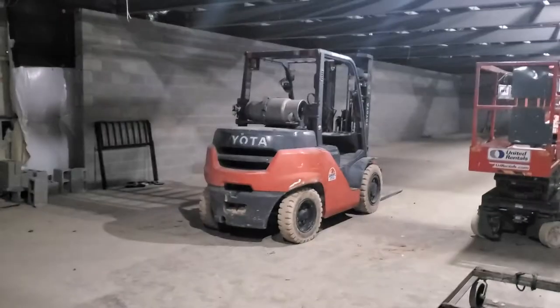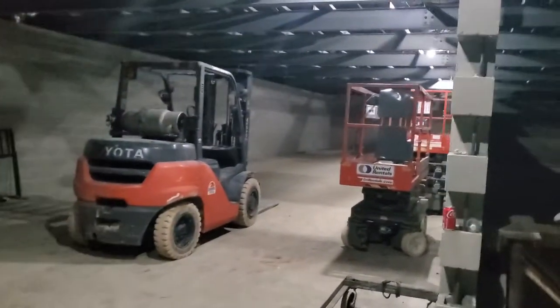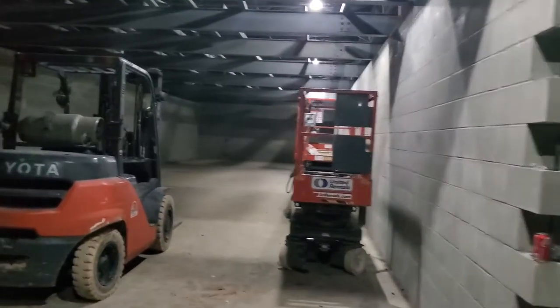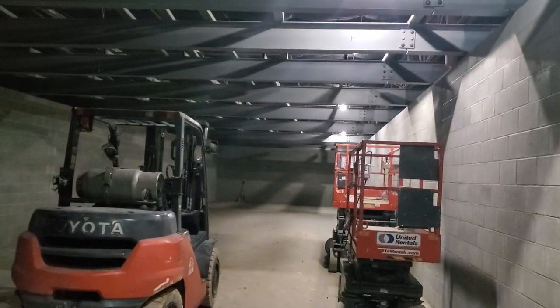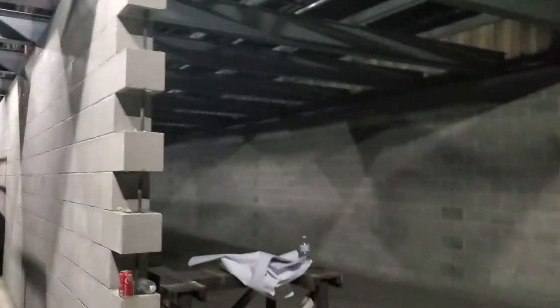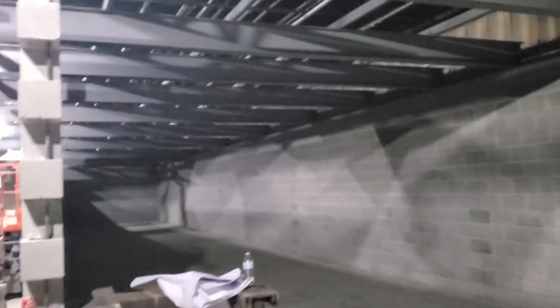Well ladies and gentlemen, it's a little bit dark in here, but I'm going to attempt to show you what it's like. Let me flip this lens. So we have got all of our range bays built. If you notice, the steel is hanging from the ceiling — that's where the giant steel baffles go that stop bullets from exiting the building.